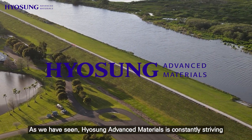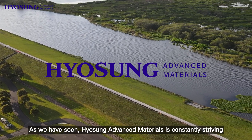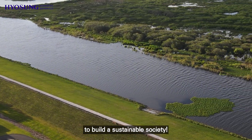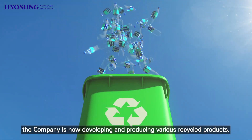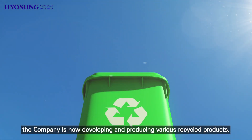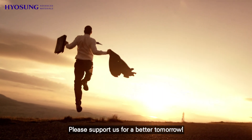As we have seen, Hugh Sung Advanced Materials is constantly striving to build a sustainable society. In addition to automotive carpets, the company is now developing and producing various recycled products. Please support us for a better tomorrow.